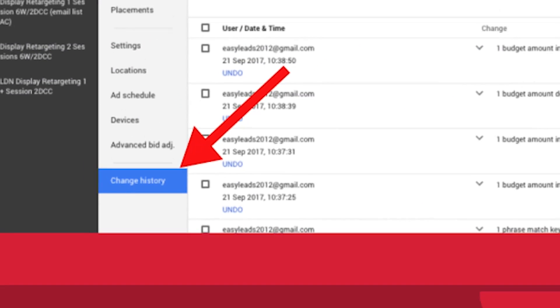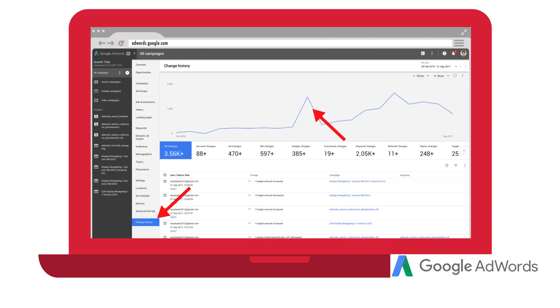And if for some reason you still want to use human beings for your PPC and AdWords campaigns, whether that's employees or agencies, here's a cool little trick to see if they're actually doing any work. Click on this button in your account to see how many changes they've made to your campaign. You can then be the judge of how much effort they're putting into your campaigns.